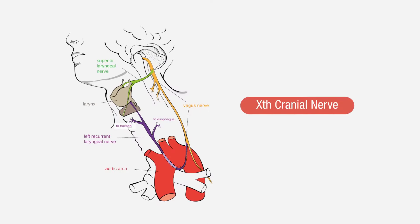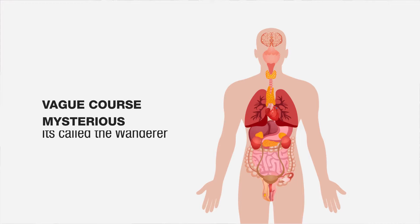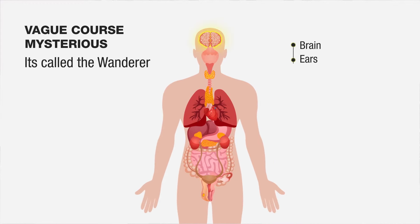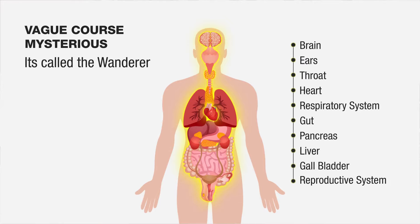Just to give you a bit of background: the vagus nerve is the tenth cranial nerve. By its name it has a vague course — it's called a wanderer because it goes from the brain to the ears, to the throat, then to the heart, to the respiratory system, then down to the gut where it innervates the pancreas, the liver, the gallbladder, the small bowel, and then it goes down to the reproductive system as well.